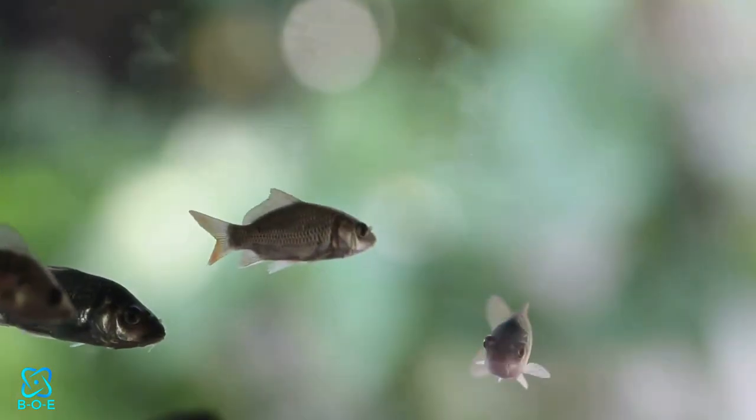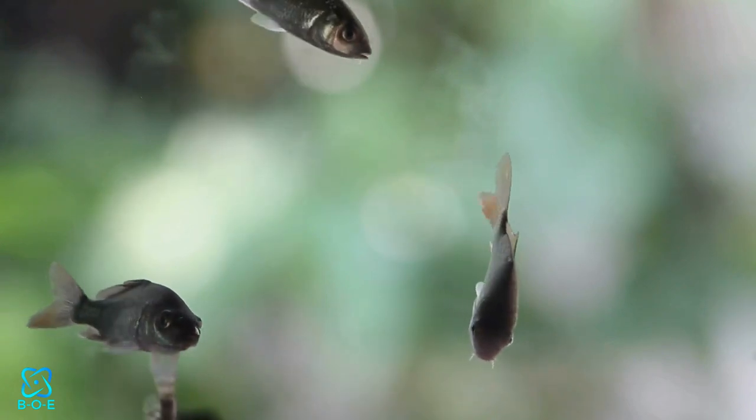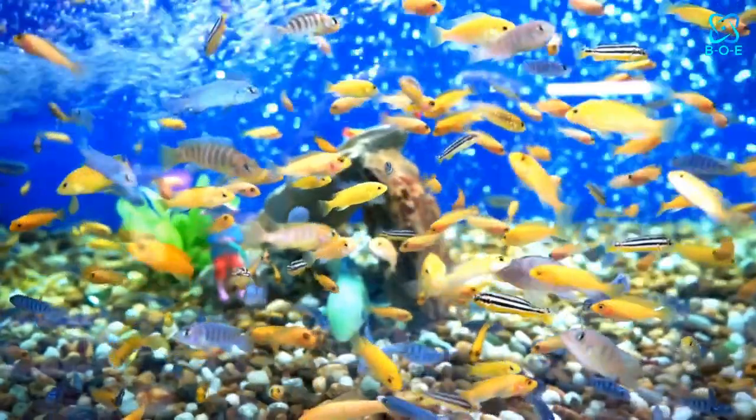Nanofish are small in size but big on personality, making them ideal for smaller tanks or community setups. Species like the colorful Endler's Live Bearer or the charming Chili Rasbora are perfect for adding movement and intrigue to nano-aquariums.